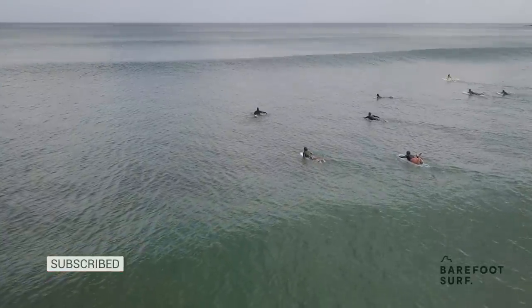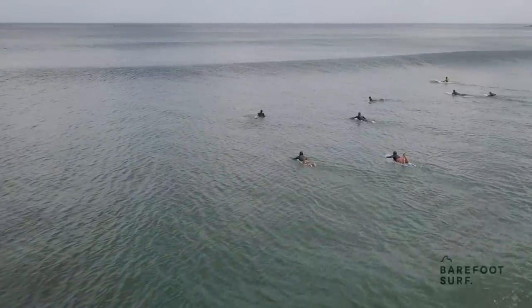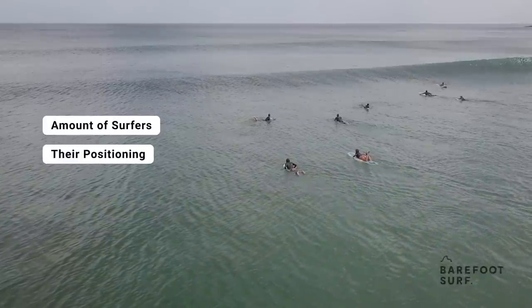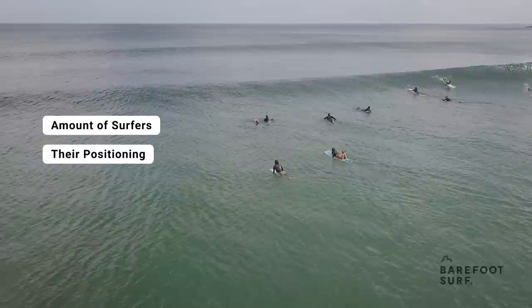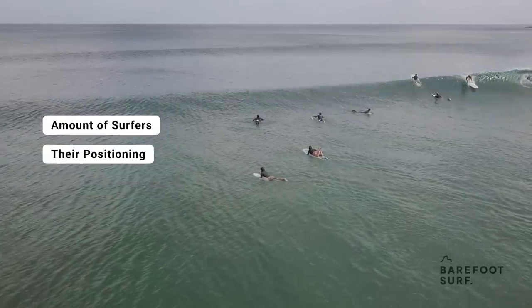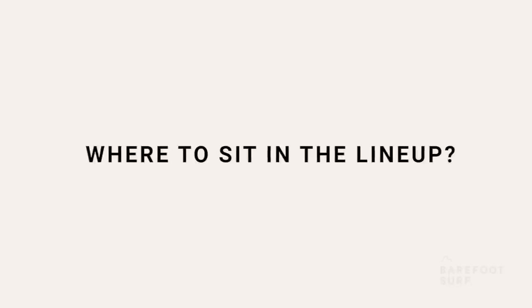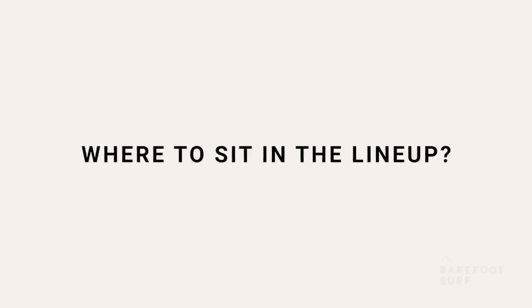One of the most important elements to evaluate during a spot check is the crowd. How many surfers are out there? Where are they sitting? Are most of them waiting for set waves or are they sitting further inside? What are their surfing levels and how do they compare to yours? These are all the questions you should ask yourself to determine where to sit in the lineup — a decision that can have a massive impact on your wave count in any given session.